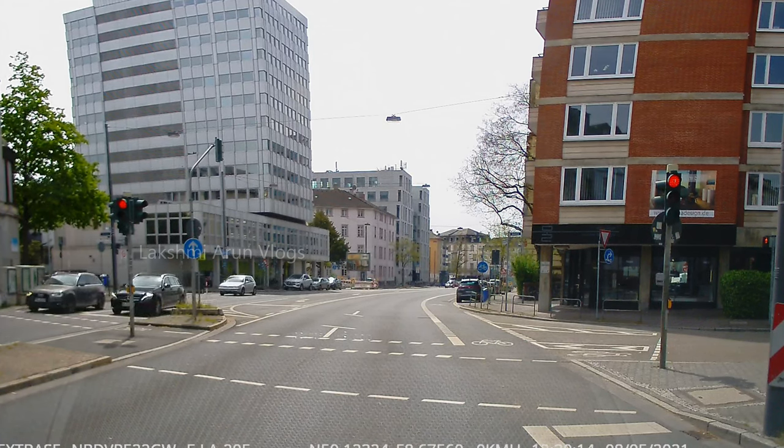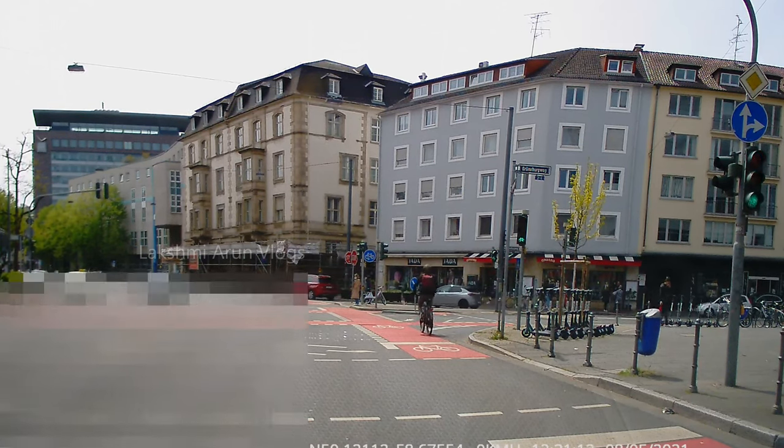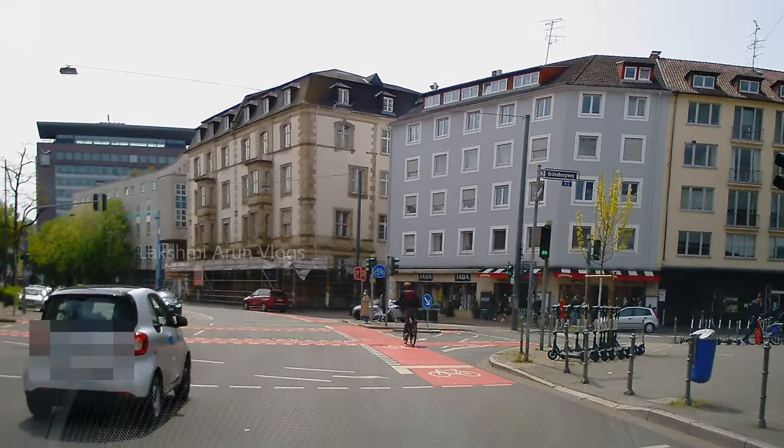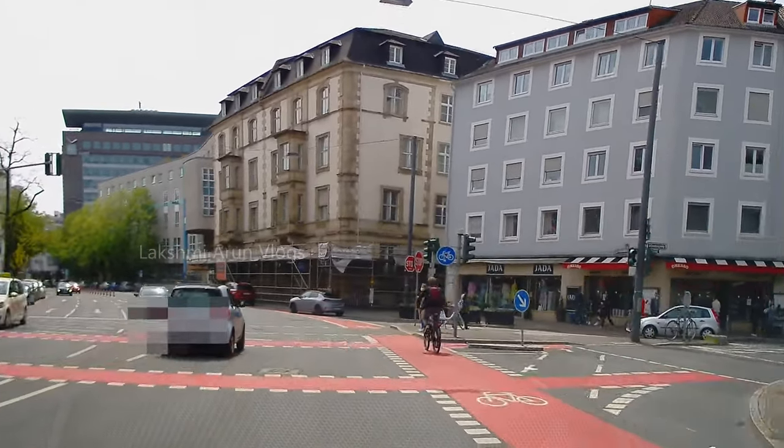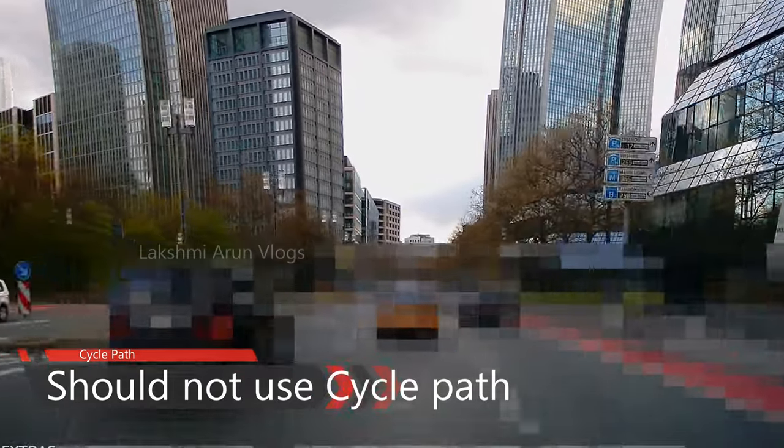From the stopping position before the white line you have clear visibility of the traffic lights. You should start your vehicle only when the traffic signal turns green — you should not start when it is reaching yellow. Always wait until it turns green. Also, you are not allowed to enter the cycle path.